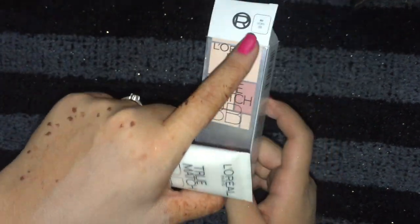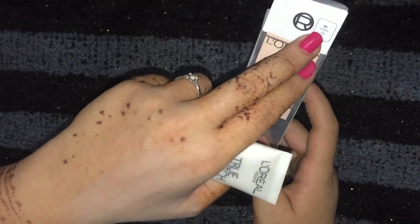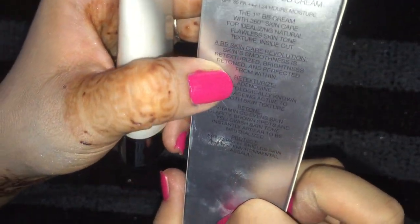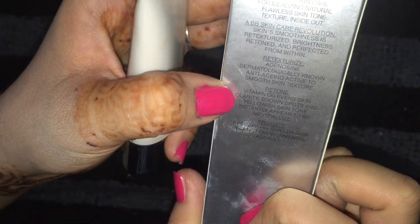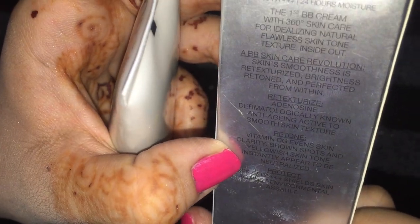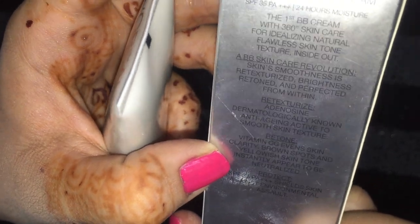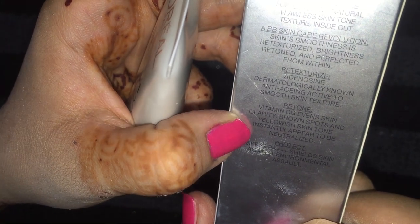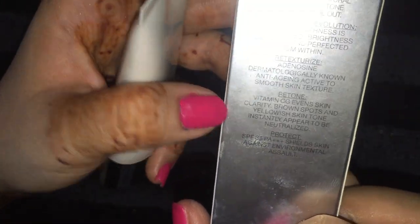This shade is Ivory — the fairest shade. I'll find out how many shades it comes in and write that in my description box. Also written here: 360-degree skincare — the first BB cream with smoothness, retexture, brightness, and perfection from within. Dermatologically tested, with anti-aging actives to smooth skin.